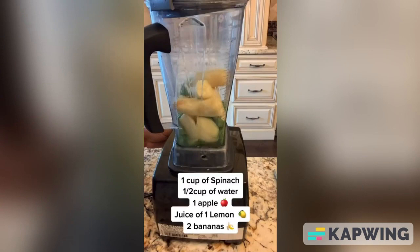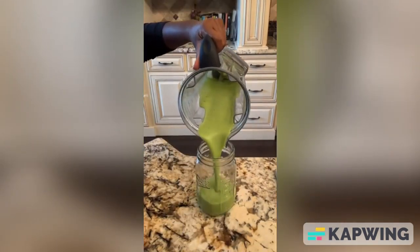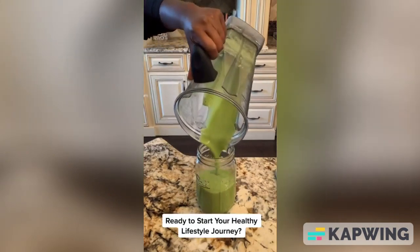You'll need one cup of spinach, a half a cup of water, one apple, the juice of one lemon, and two bananas. If you're ready to start your healthy lifestyle journey, click on it.